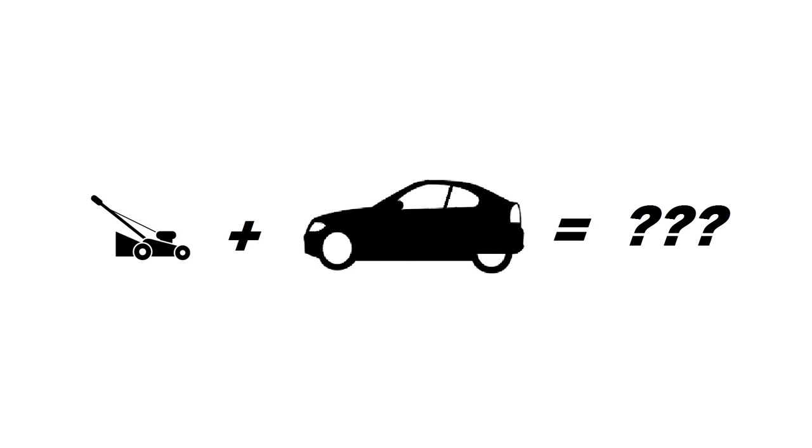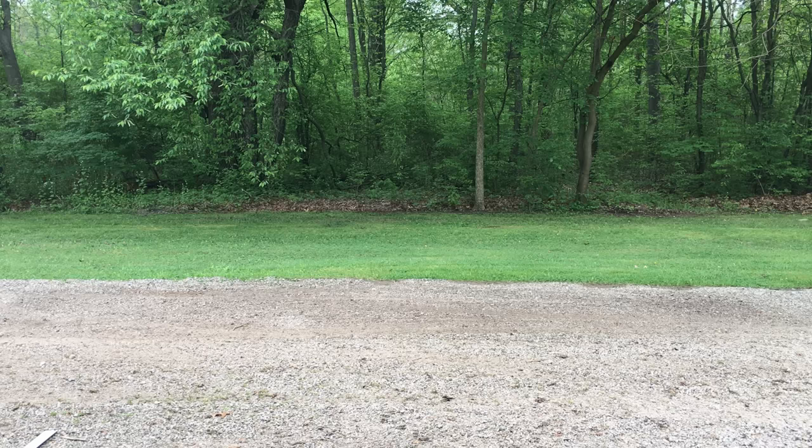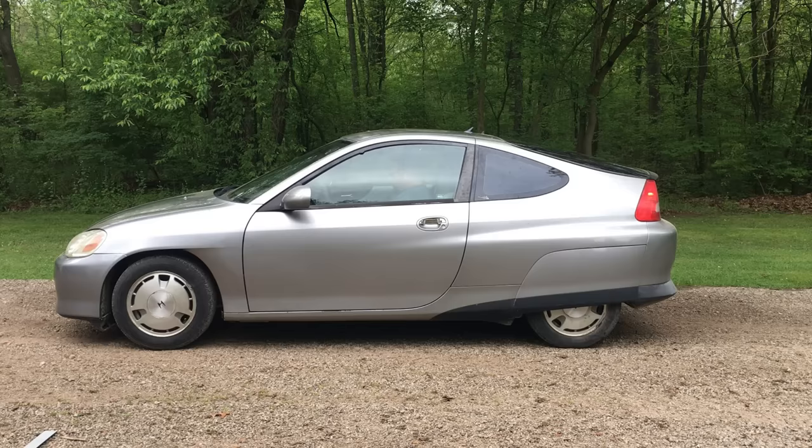Well, at this point you're probably wondering what's going on. Why don't we start from the beginning? I'm going to go ahead and answer the question nobody asked, and that is: how fast can you make a car go with a $99 lawnmower engine? I don't know — let's find out.